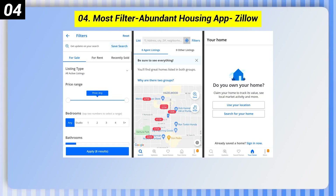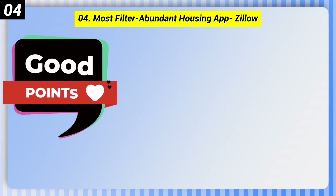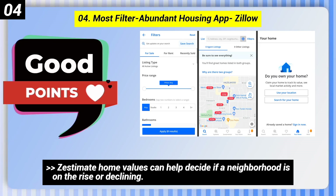Number 4: Most Filtered, Abundant Housing App — Zillow. Here are some good points: Zestimate Home Values can help decide if a neighborhood is on the rise or declining.